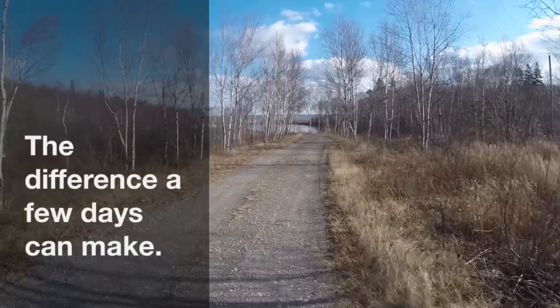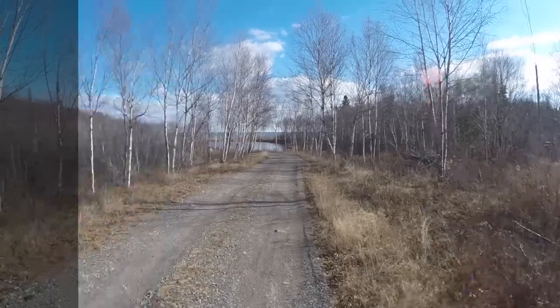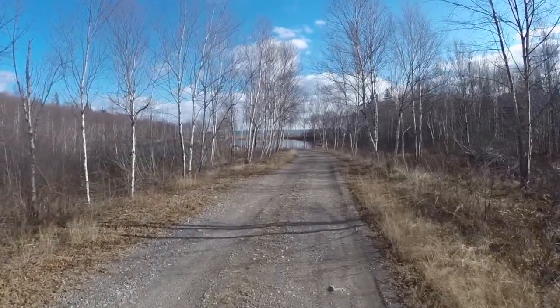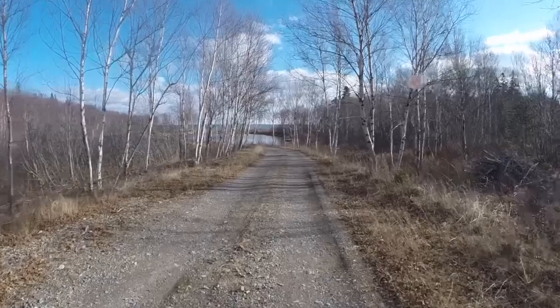I've been out for a bit of a walk. Lovely day again. This is the 27th of December. Two sunny days in a row — the first two sunny days in many weeks.